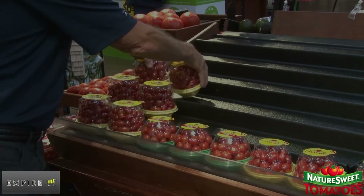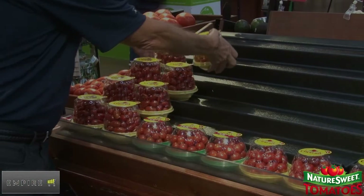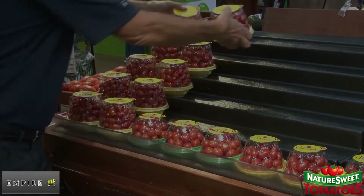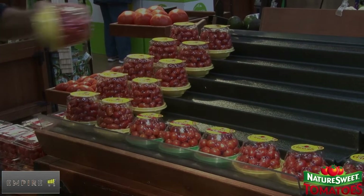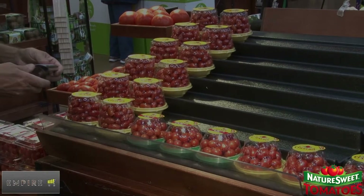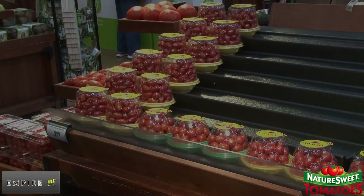Now that the layout is complete and spacing is verified, begin filling each item. Proper date rotation and label orientation must be followed on each item. After you finish filling a SKU, make sure you install the price signage in front of the item before proceeding on to the next.